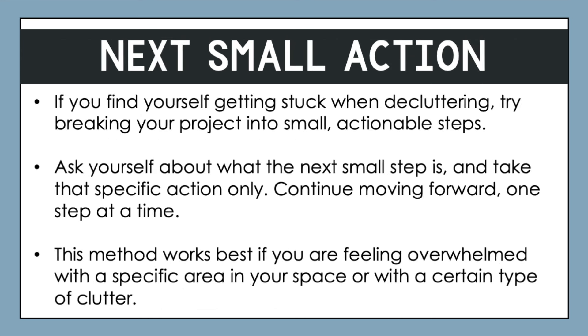The next approach is the next small action approach. If you find yourself getting stuck when decluttering, try breaking your project into small actionable steps. Sometimes we get overwhelmed because we're trying to do too much — we might think we're going to declutter a whole dresser or file cabinet, but those are multi-step projects that take a decent amount of time. When we break things into really small pieces, it becomes a lot more doable. Ask yourself what the next small step is, take that specific action only, and continue moving forward one step at a time. This method works best if you are feeling overwhelmed with a specific area or type of clutter.